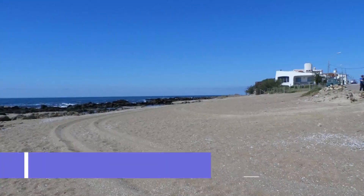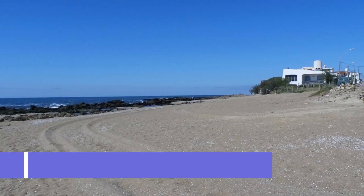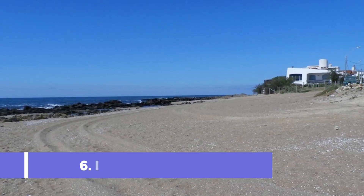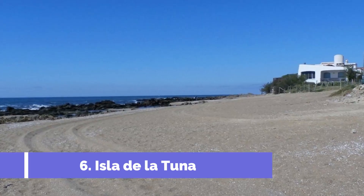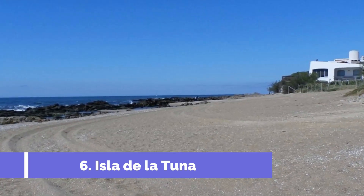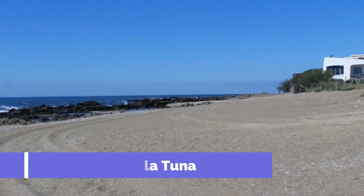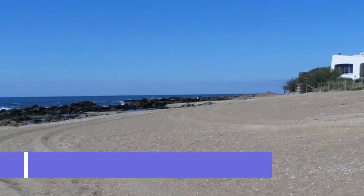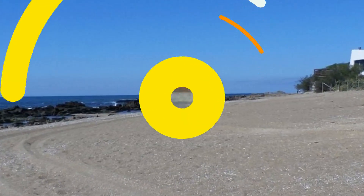Number 6: Isla de la Tuna. The Isla de la Tuna, located in La Paloma, Uruguay, is a must-visit attraction for nature lovers and outdoor enthusiasts. This small island, also known as Tuna Island, is situated just a short distance from La Paloma's coast and offers visitors a unique and unforgettable experience. One of the main draws of Isla de la Tuna is its pristine and untouched natural beauty.